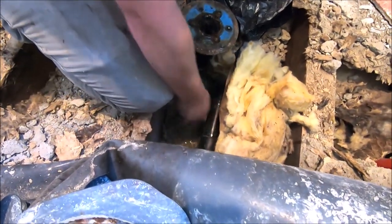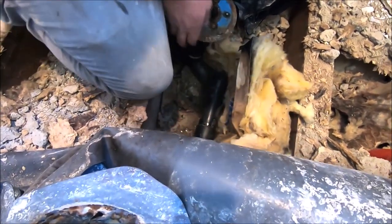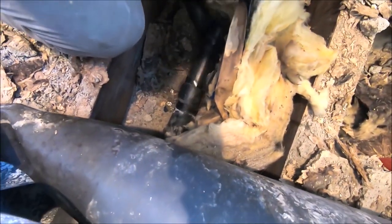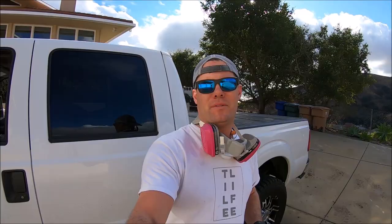Another discovery — check this ABS at the P-trap. It comes right off; doesn't look like it was glued. This is wild. If you want to see the full video of this shower demo and removal, click the link up here. Let's move on.